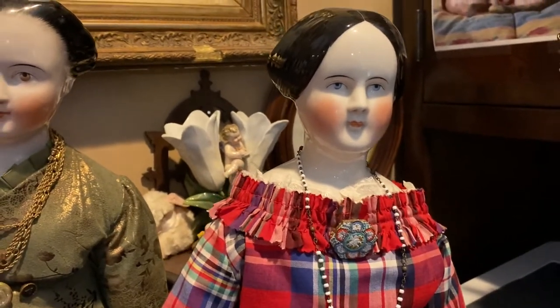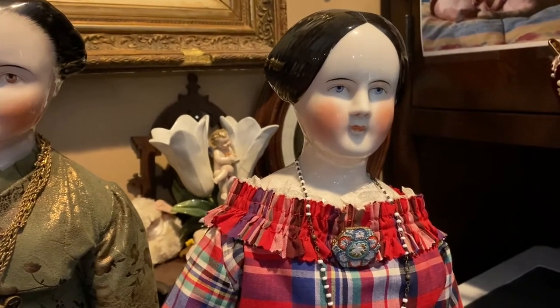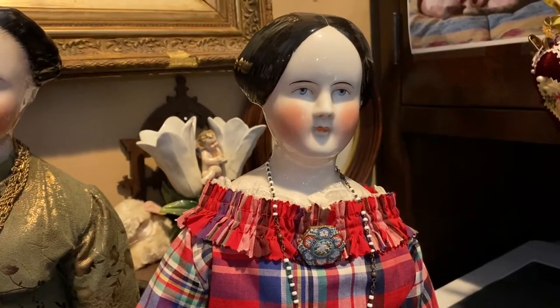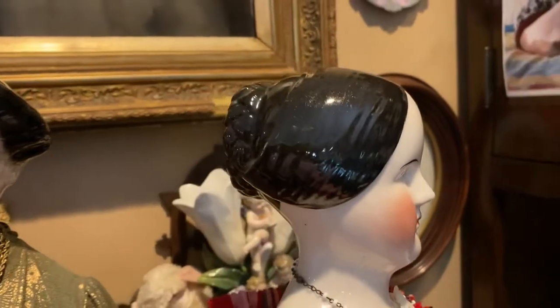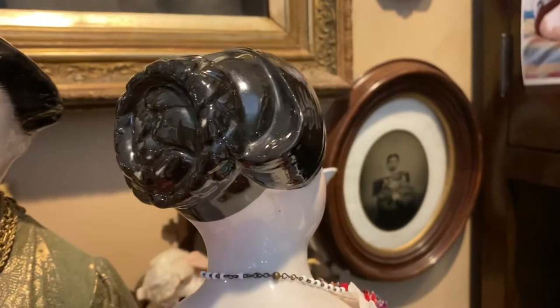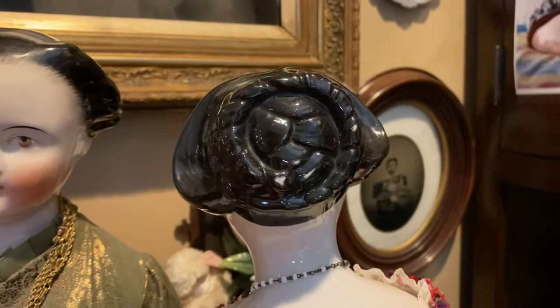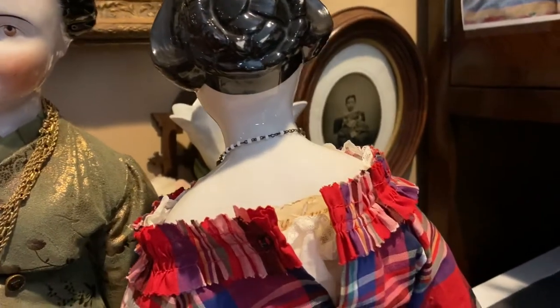One of my very early dolls — this doll was made around 1840 by the Kessner company. She's 28 inches tall. She has the center part hairdo, which was the style back then, with very heavy side swoops which ended in a beautiful braided bun. Look at that! There is a special thing about this doll.